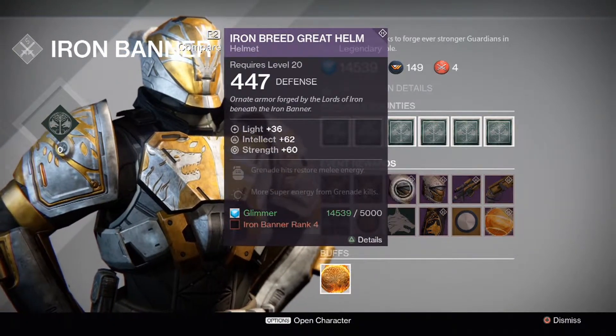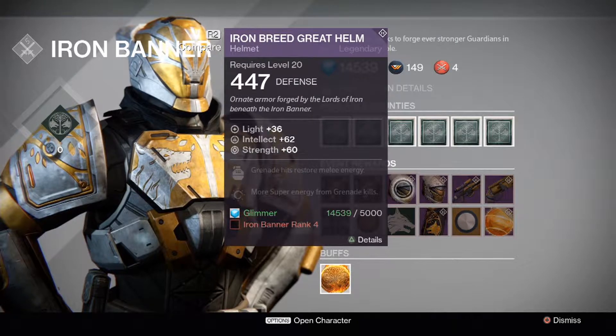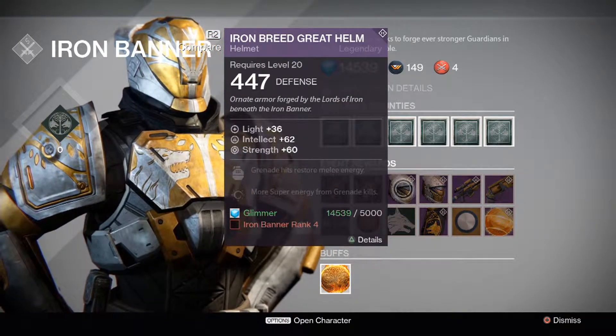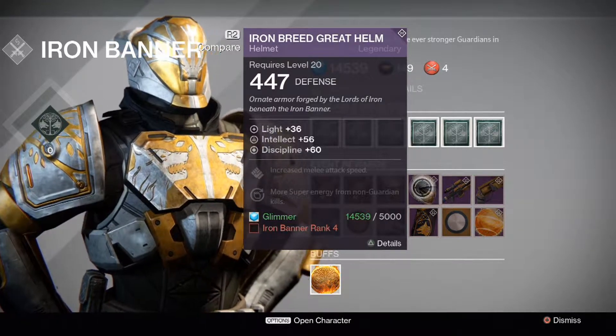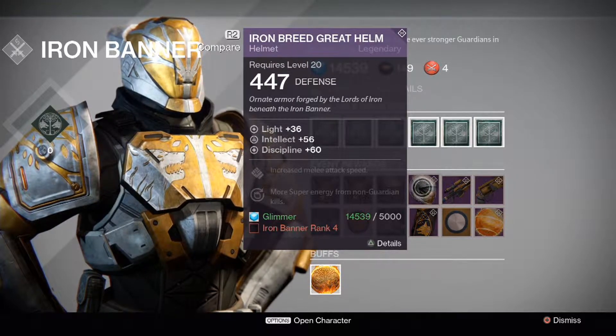Next we have the Iron Breed Great Helm: 36 Light, Intellect 62, Strength 60, Grenade Hits Restore Melee Energy, and More Super Energy from Grenade Kills, unlocked at Iron Banner Rank 4 for 5,000 Glimmer. The second variant has Intellect 56, Discipline 60, Increased Melee Attack Speed, and More Super Energy from Non-Guardian Kills.